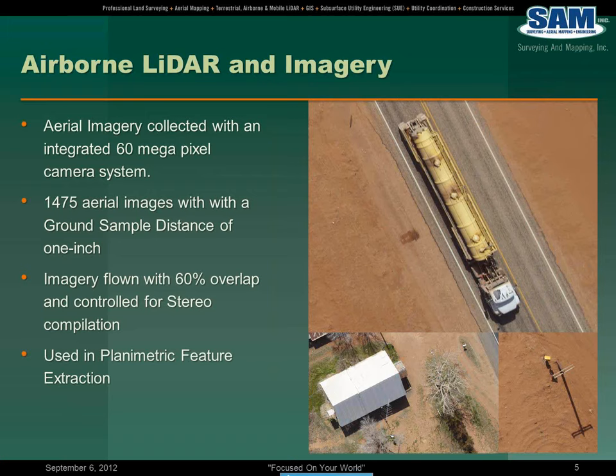Some of you will probably work with digital orthophotos that may have a quarter-foot to half-foot pixel resolution. So when you see imagery like this, you really see a lot of detail. In addition to that, this was collected at 60% overlap, and we controlled that with ground control and used that imagery to do planimetric feature extraction as part of a stereo compilation process.